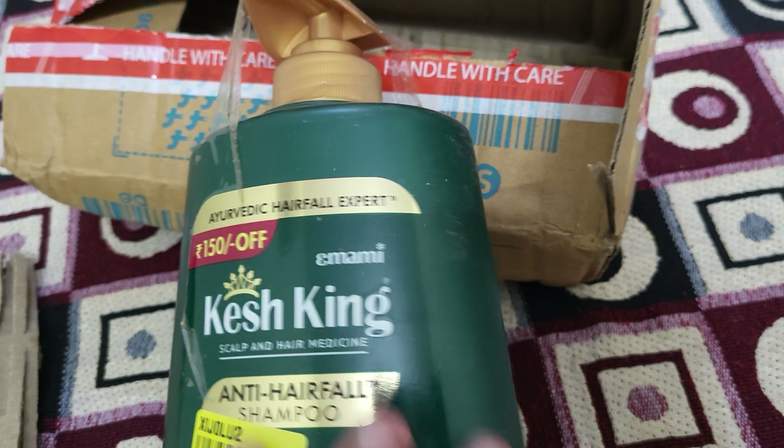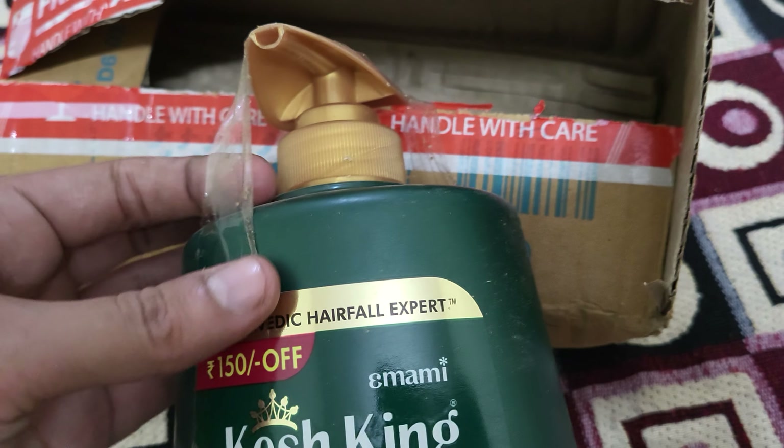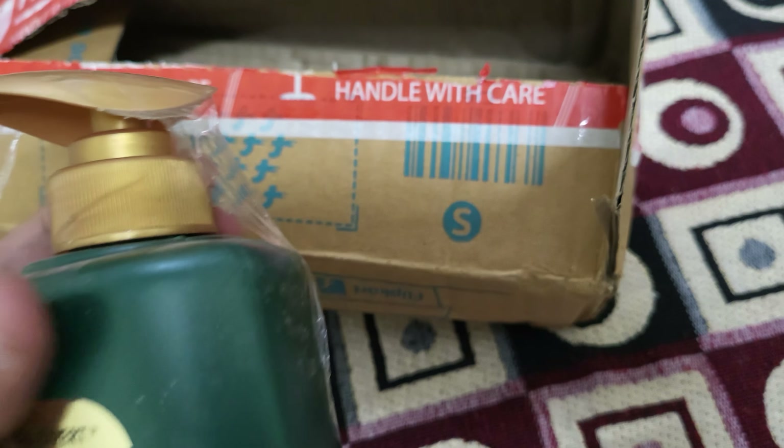The bottle is really good. The packaging has been taped with tape — it is not a normal packaging.